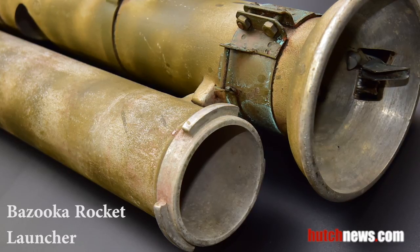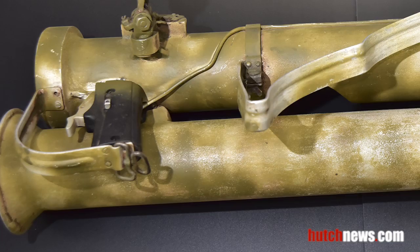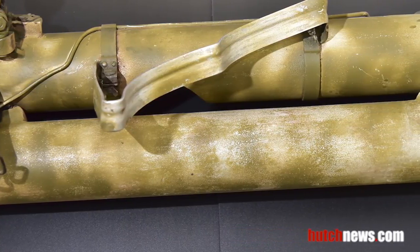The bazooka was the ultimate tank buster. Dr. Goddard, an early rocket pioneer, developed the bazooka and held a patent on it. It folded into two pieces for easier transport.